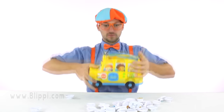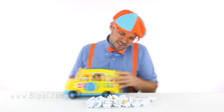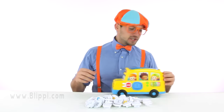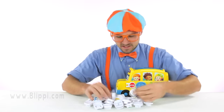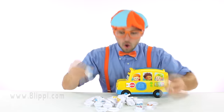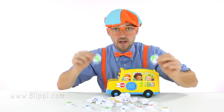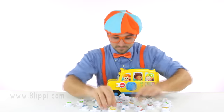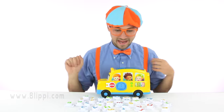Whoa! What are these? Look at these. Every single one of them has a letter or a number on them. Wow! Do you know your letters and numbers? Well, say them out loud if you know them. Are you ready? Okay, here we go.